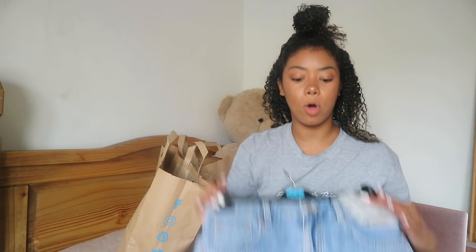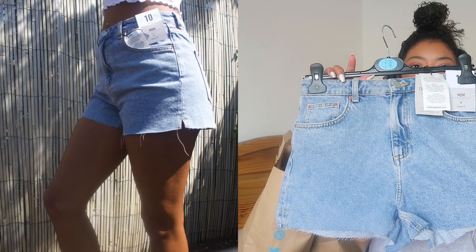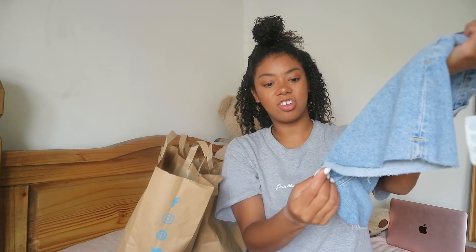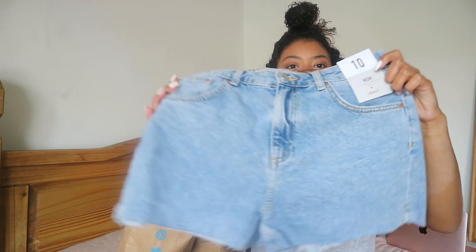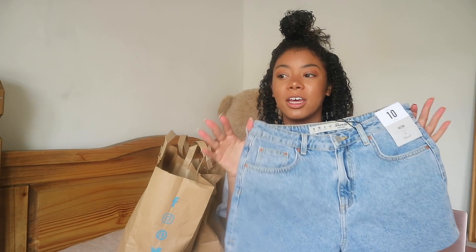The first thing I got was these mum shorts and they're really nice. I don't normally wear shorts that much to be honest, but since it's been so hot recently I thought these would be nice. The bottoms are distressed but only slightly — it looks as if they've been cut. I don't normally wear light jeans either, I normally wear a darker colour. I got these in a size 10 and they were £10, so bargain really. I haven't tried them on yet so hopefully they look nice.